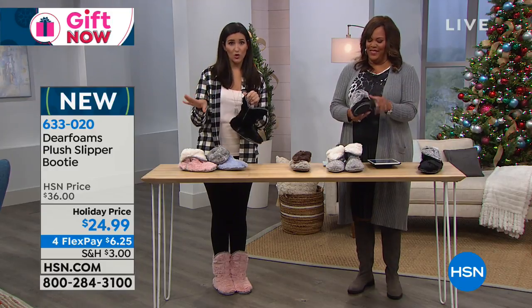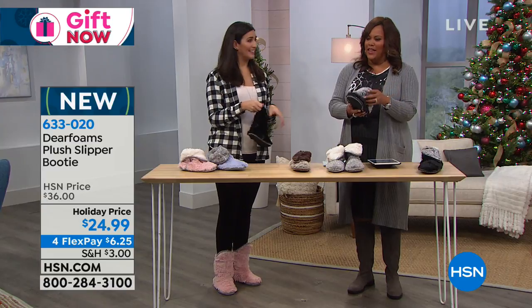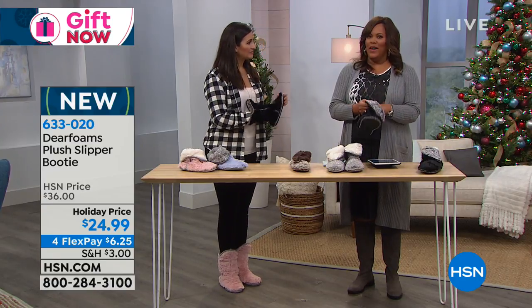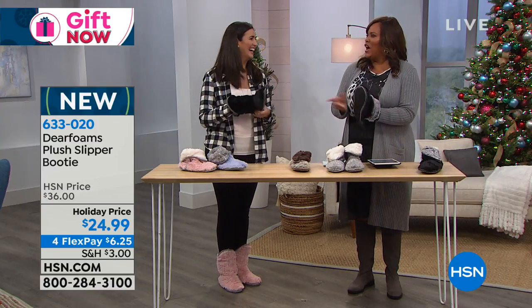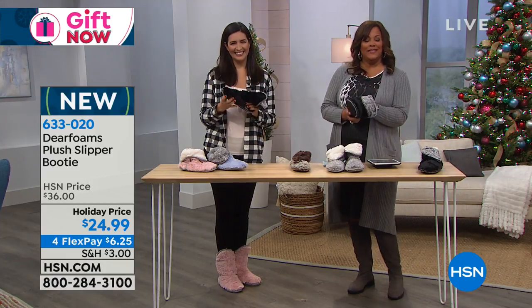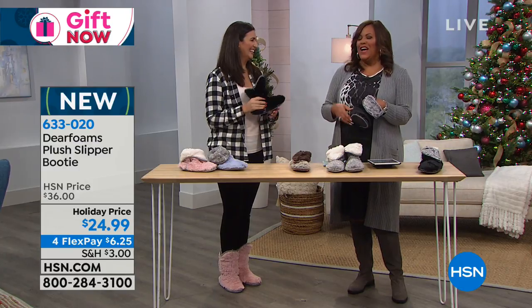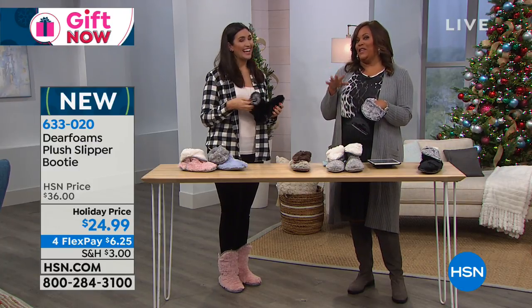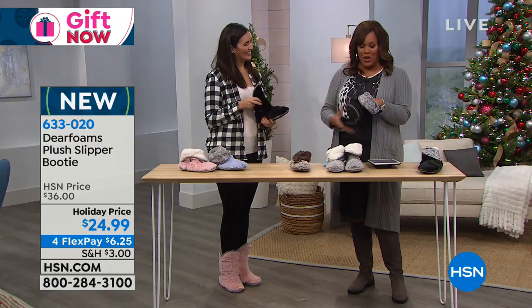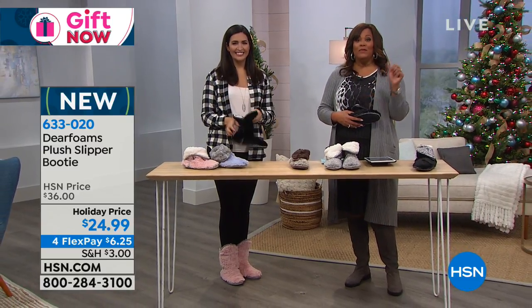You can just throw them in the washing machine and let them dry. I don't think I've washed mine all year, but they still smell good — ask my husband! Laura is going to be back with me a little bit later, so you have to continue to watch. I hope you get these home — they're wonderful. I'm going to be back with some toys.